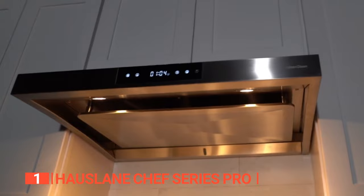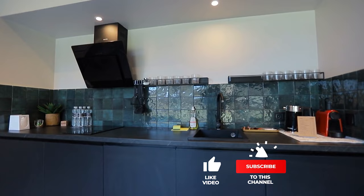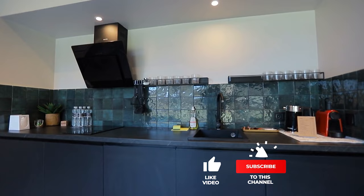The House Lane Chef Series Pro's revolutionary panel design and reliable user-focused build make it the ultimate investment for any home chef. That's all for now. Thanks for watching. If we helped you out in any way, please hit the like and subscribe button. We'll see you guys in the next video.